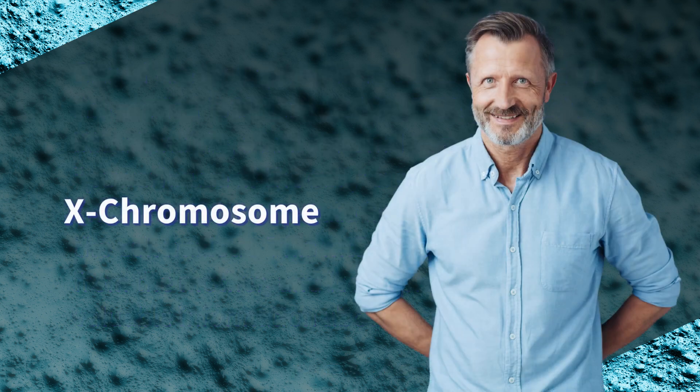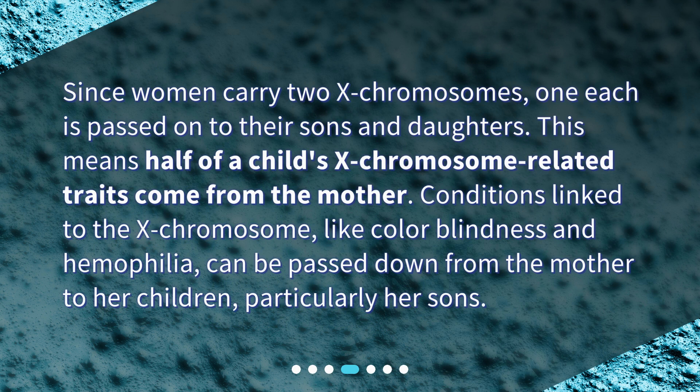X chromosome. Since women carry two X chromosomes, one each is passed on to their sons and daughters. This means half of a child's X chromosome-related traits come from the mother. Conditions linked to the X chromosome, like color blindness and hemophilia, can be passed down from the mother to her children, particularly her sons.